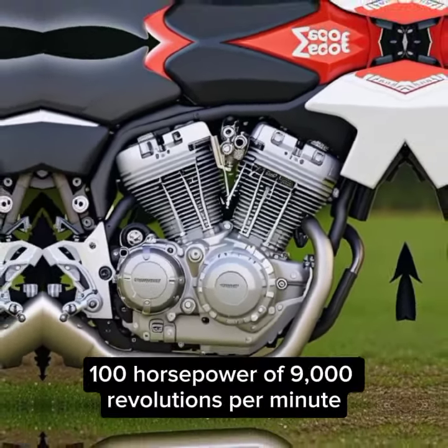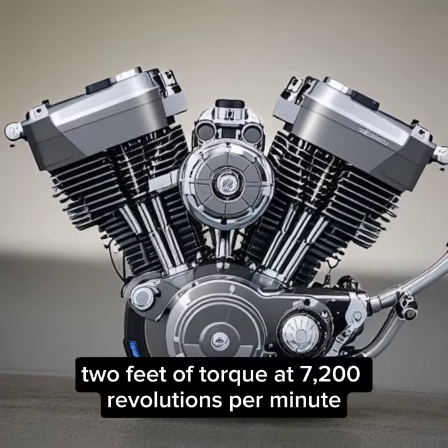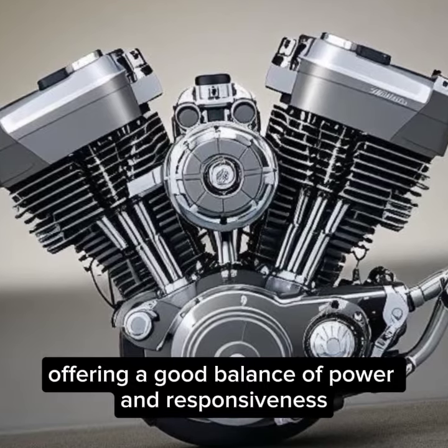The engine produces 100 hp at 9,000 rpm and 63 lb-ft of torque at 7,200 rpm, offering a good balance of power and responsiveness.